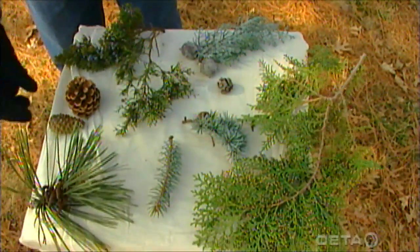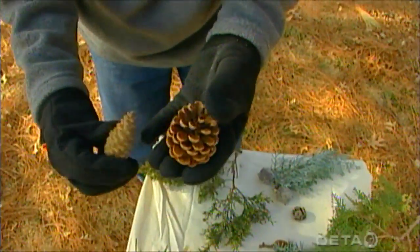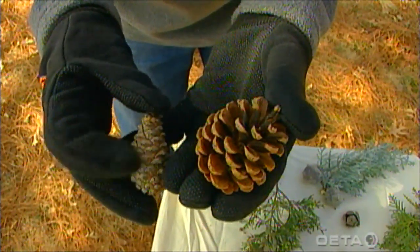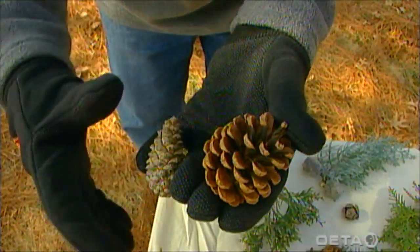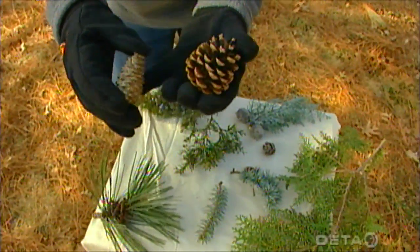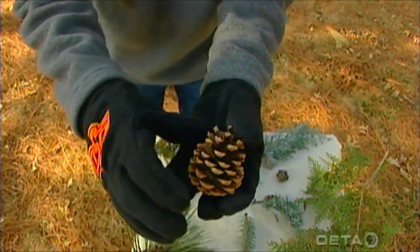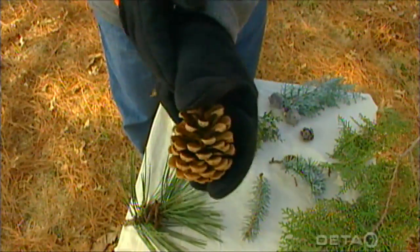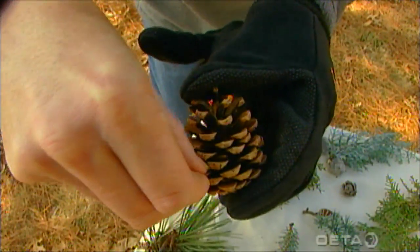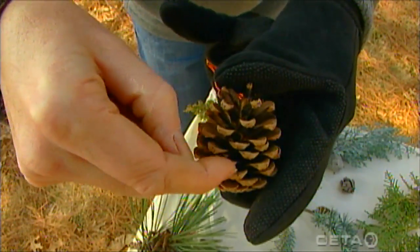The female cones don't always look like this. They start out sort of closed up like this one right here — you can see the cone scales are all tightly compressed. But once it gets pollinated from the male pollen cone, the seeds will develop inside. Then when those seeds are mature, the cone will open up and these scales will split open like this. You can actually see some pine seeds — little winged seeds down inside there — sitting on top of those pine scales.